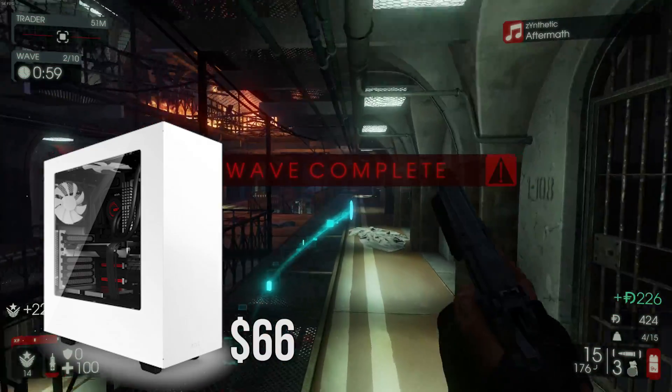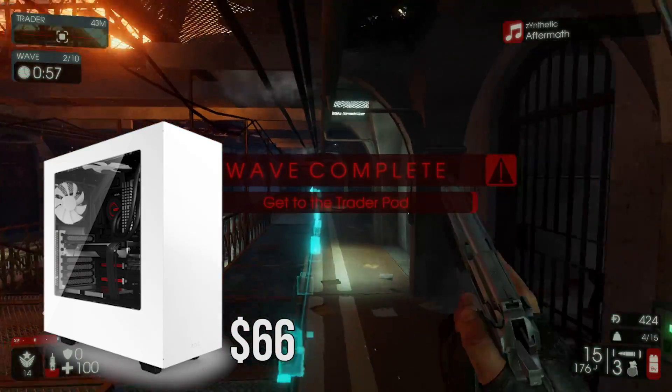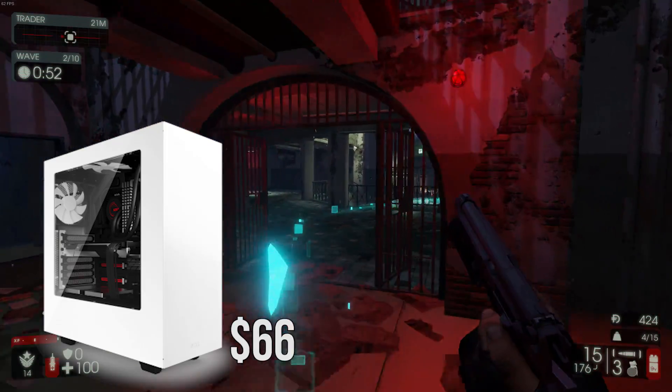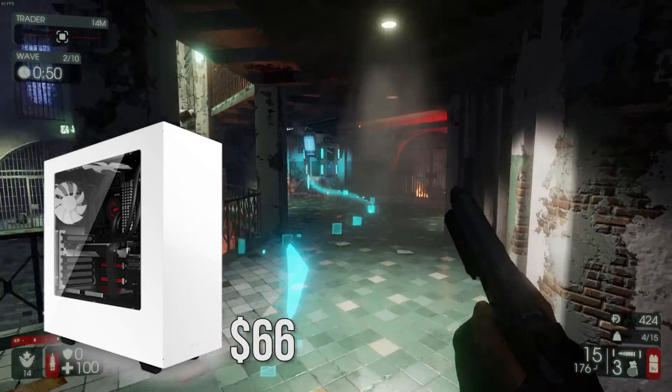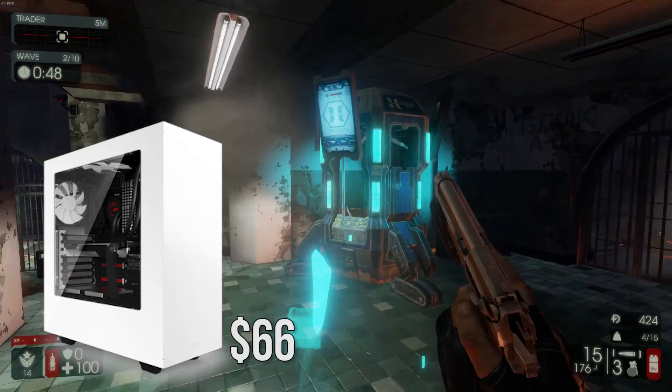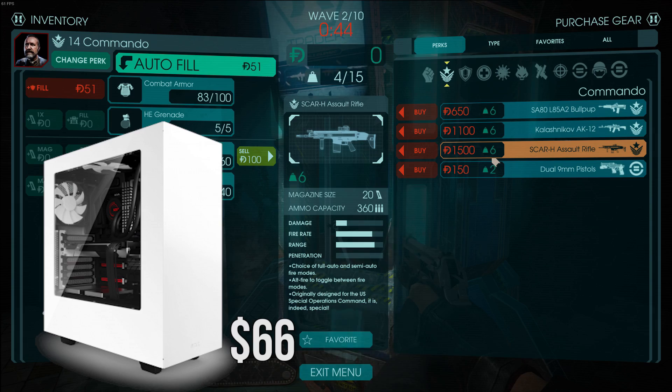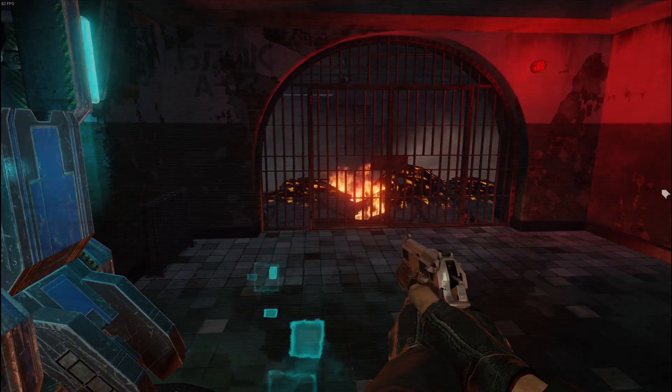You get NZXT's awesome build quality at a great budget-friendly price with plenty of room for this build. Cases are really preference, so pretty much anything that supports a full ATX motherboard will work, but in my opinion this case is perfect for the build.